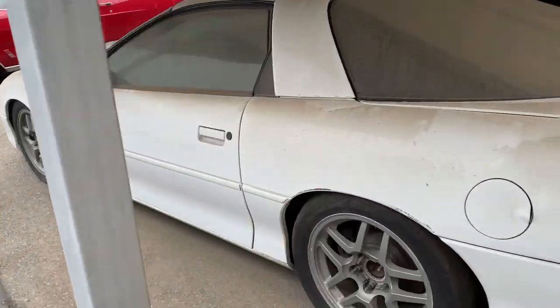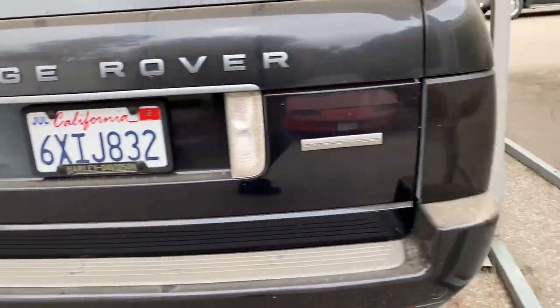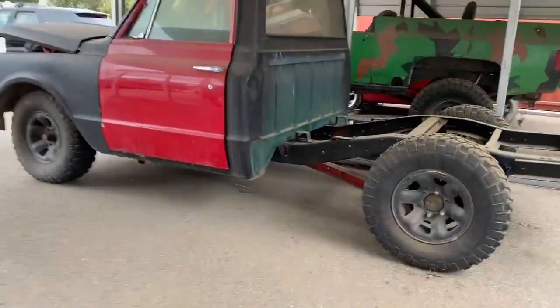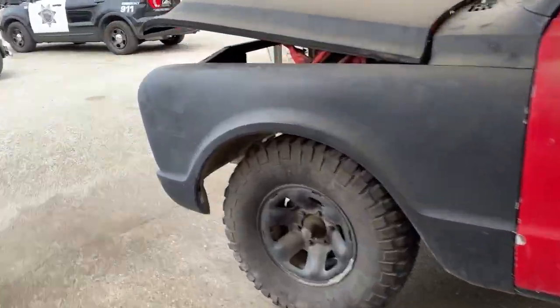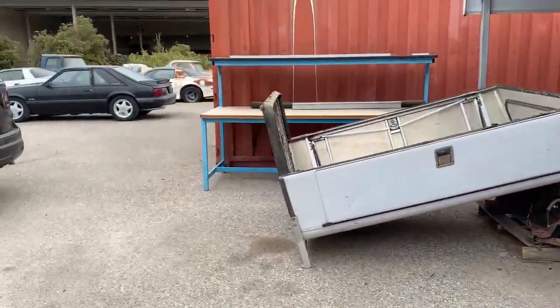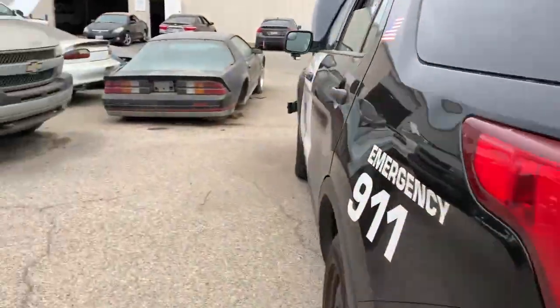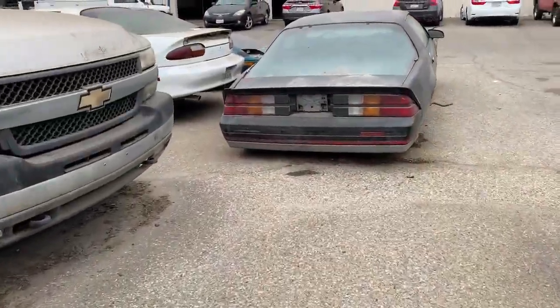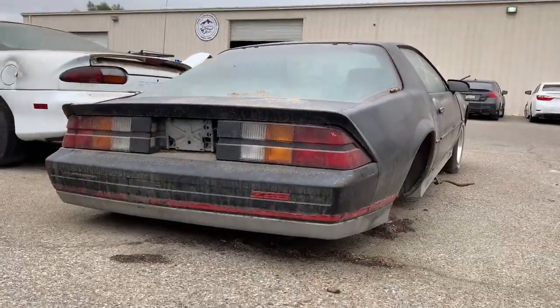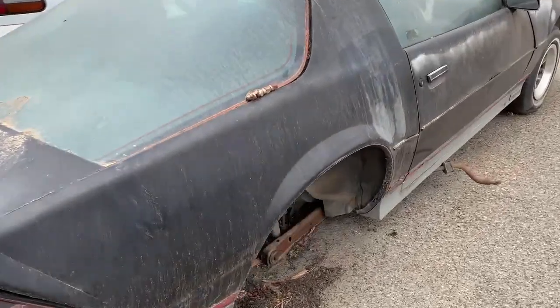There's an SS — this thing's modified, but that one's not available. Here's a Z28 — slammed, with a lowering kit in there.